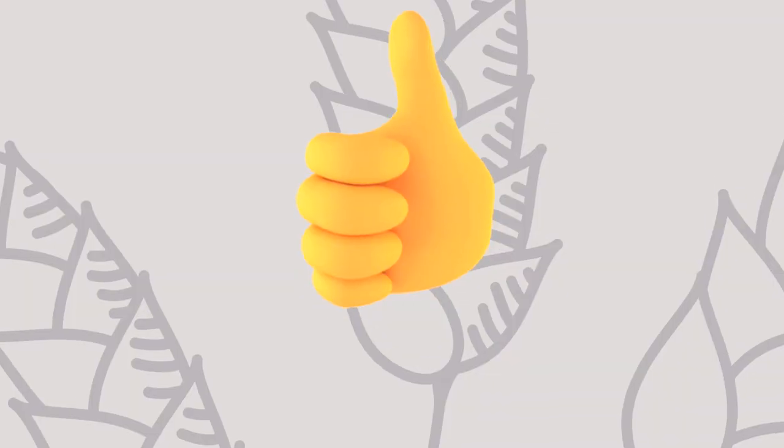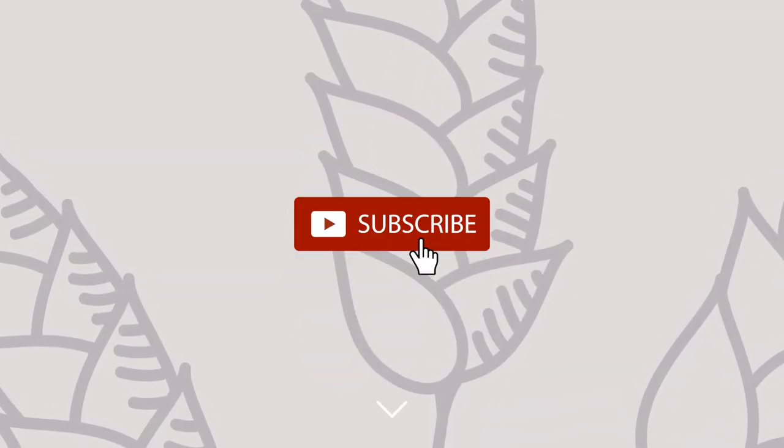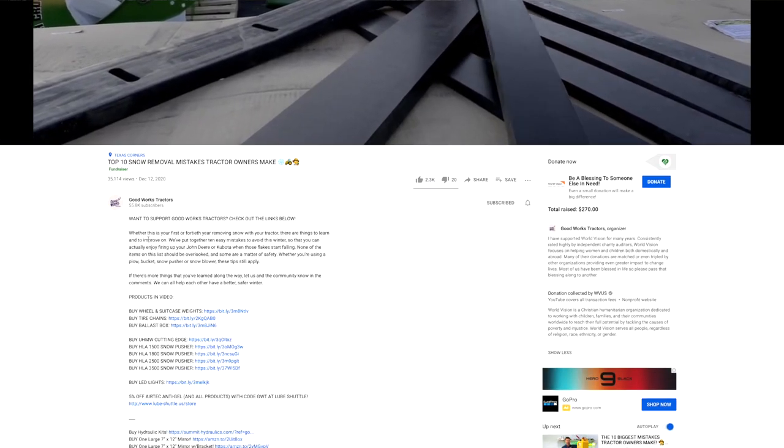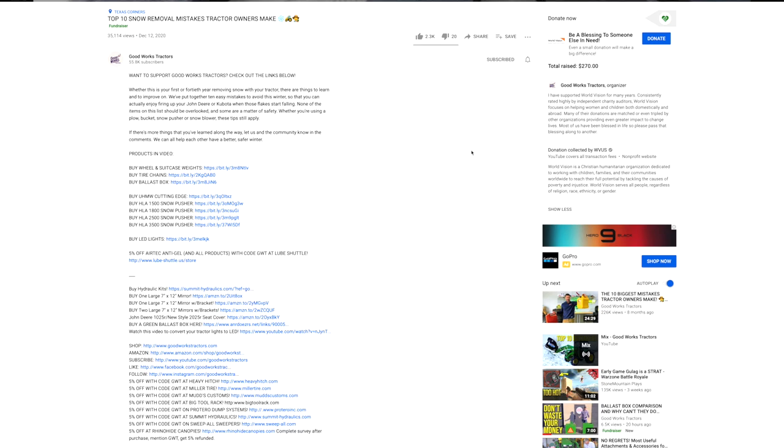If you like this video, I'd love to get a thumbs up from you. Hit that subscribe button right underneath the video and read through the description as well. There are all sorts of helpful links down there for tractor owners, or head on over to goodworkstractors.com.